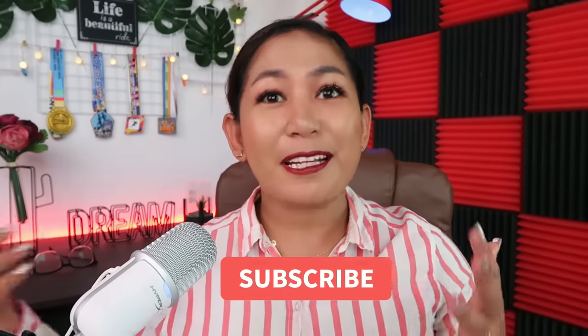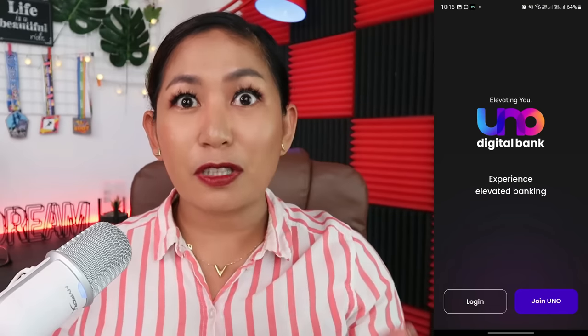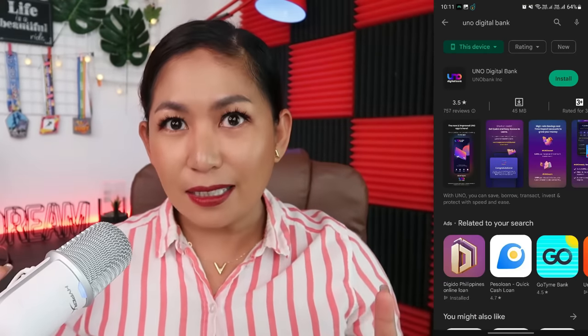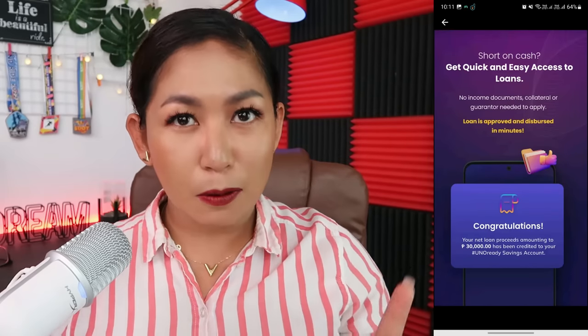Hello everybody, welcome back to my channel. My name is Red and this video is not sponsored. My goal here is to share what's new in apps that we can use, where we can save and get more benefits from those savings. So today, we're going to talk about Uno Digital Bank, which you can download on the Google Play Store. What caught my attention is the easy access to loans.